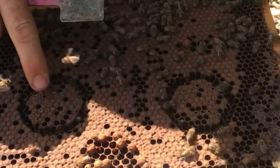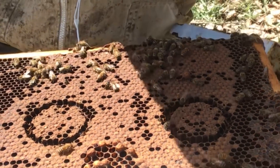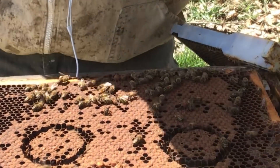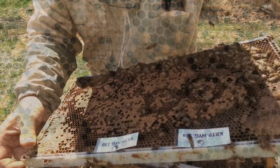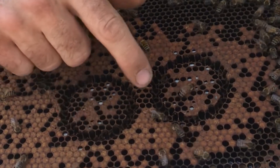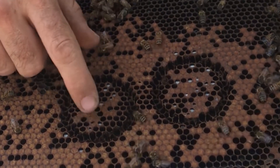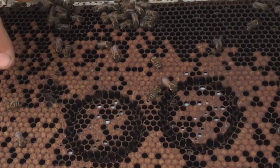Hive 12 — hardly any attention, just a little bit. Probably call this one out. Hive 13 — not as much either. Cappings are taken off but still pupae in the cells.